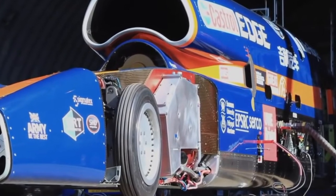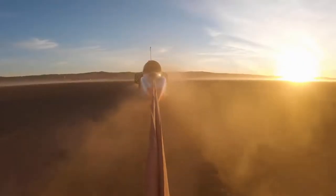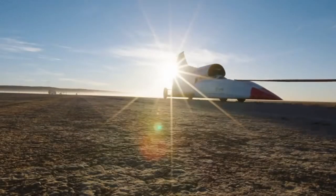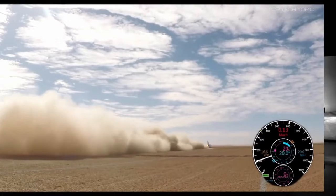The future of the automobile appears to be brightening. Andy Green will be driving to try to break his own record, and they hope to reach speeds of up to 1,000 miles per hour this year or next.